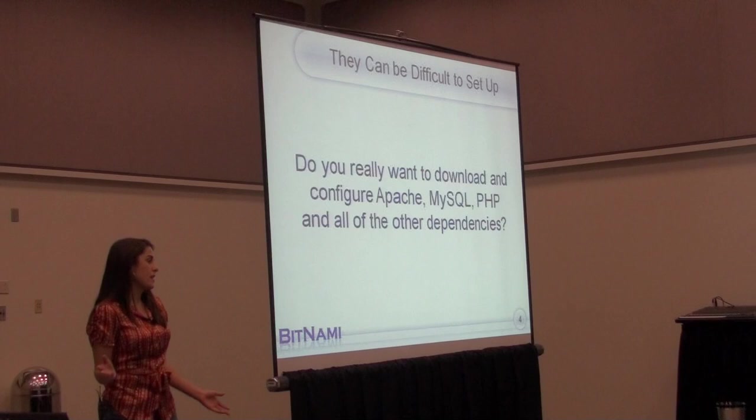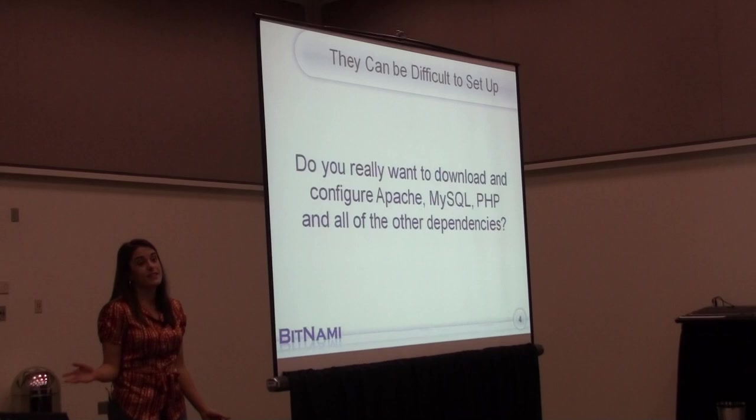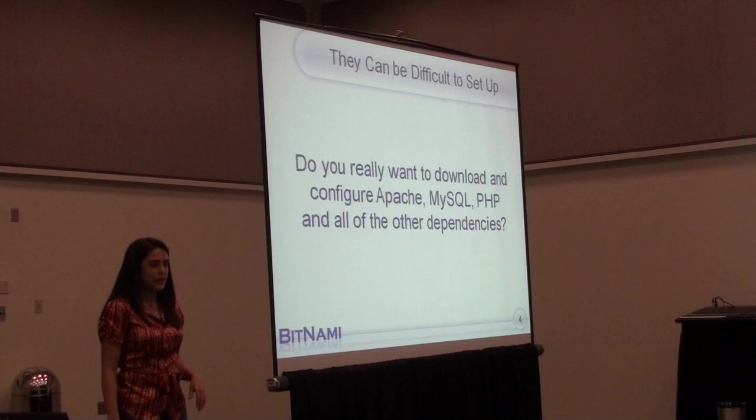But setting up open source applications, as you guys all know, can be a bit of a pain. You might know how to do it, but you might not want to take the time to actually download and configure everything and make sure you have all the dependencies figured out.